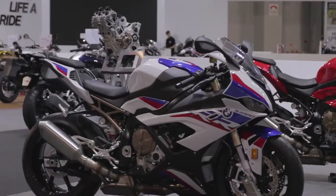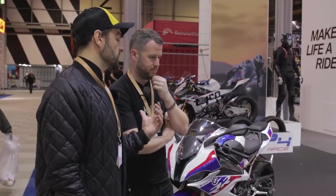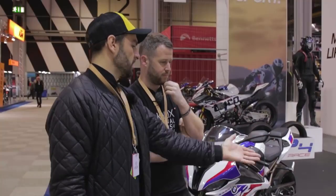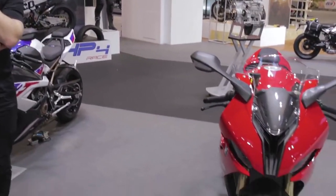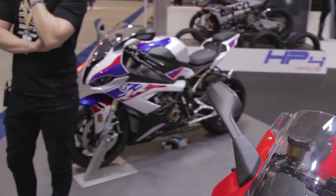Almost every person who buys one of these is going to put some kind of aftermarket exhaust system on it, and of course changing the exhaust system - whether a full system or a slip-on - makes a bigger weight saving. You can save five-plus kilos just by swapping the exhaust out, giving a really sensible curb weight on a bike making well north of 200 horsepower. If BMW say it's 207 horsepower, it will be 207 horsepower.